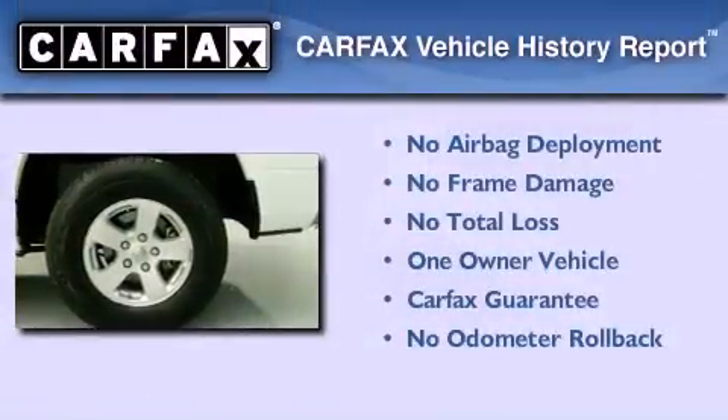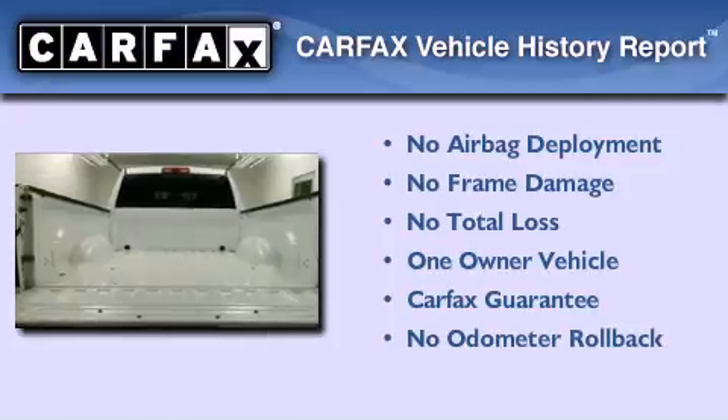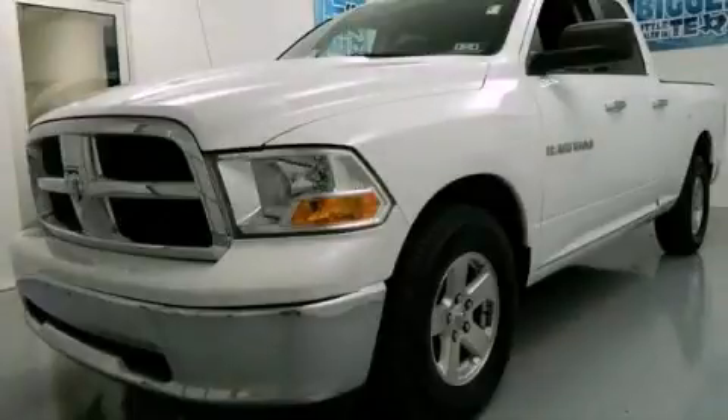This truck also has had only one owner and it qualifies for the Carfax Buy Back Guarantee. This vehicle is sure to sell fast. Call and arrange your test drive today.